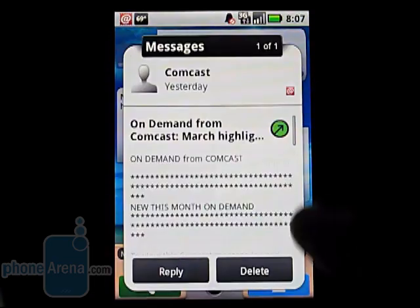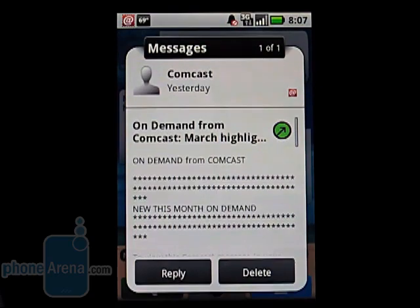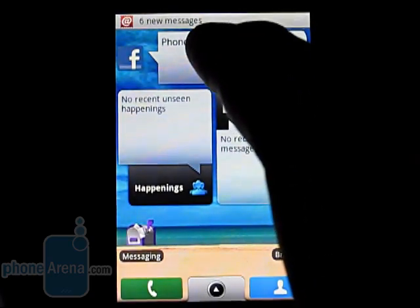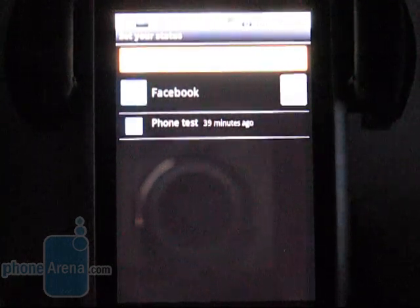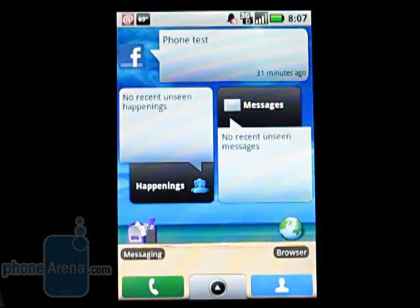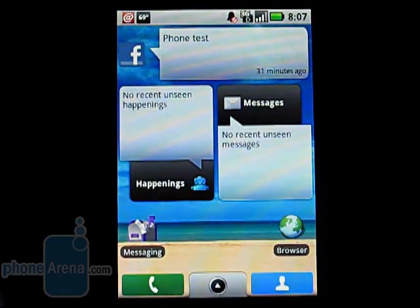Your current messages, which integrates email and text messages, as well as a place to upload your current status. All in all, the Moto Blur interface is a nice addition to the stock Android 1.6 OS.